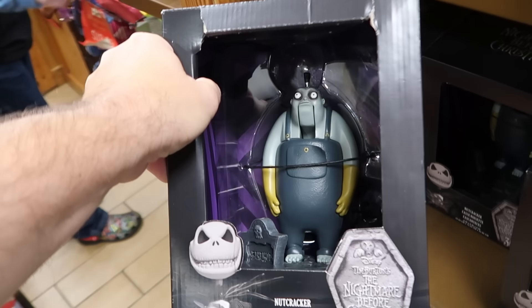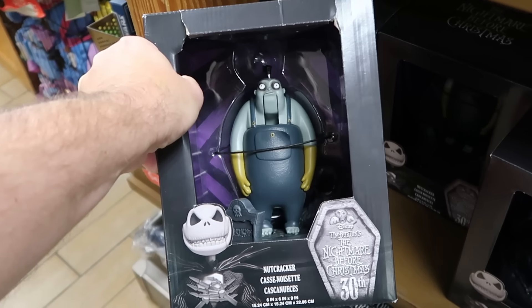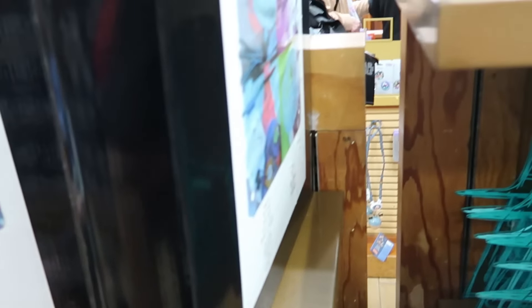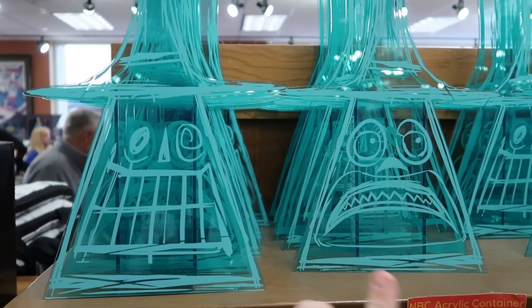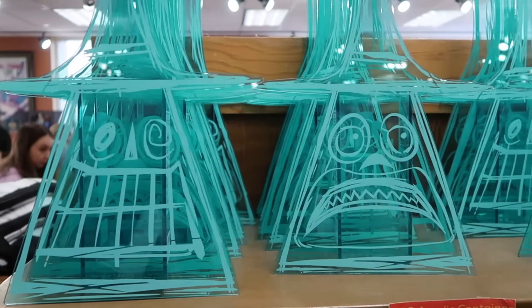Right underneath, celebrating the 30th anniversary of Tim Burton's Nightmare Before Christmas, is an absolutely massive nutcracker — originally $65, now only $10 a piece. They still have the acrylic vases with the Mayor from Nightmare Before Christmas, which makes two different facial expressions since they're reversible. Originally $25, now only $5 a piece.